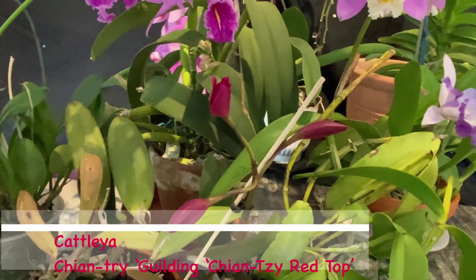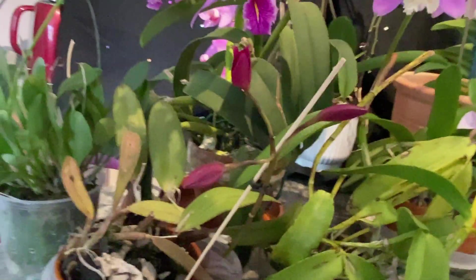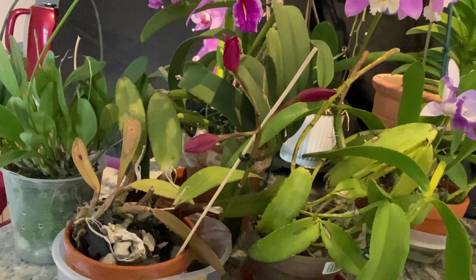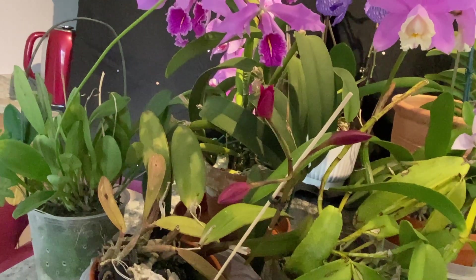Oh, this is my red hat. I forgot the full name, but usually I have about five or six flowers on the spike, but I had to repot it. It's getting better, but I repotted it last year.